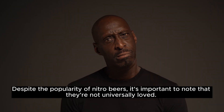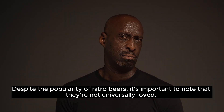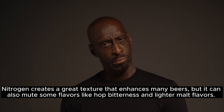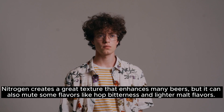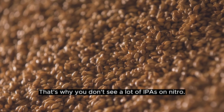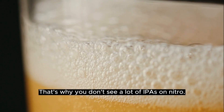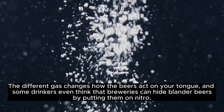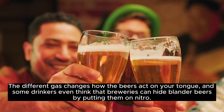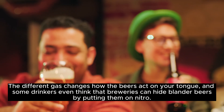Despite the popularity of nitro beers, it's important to note that they're not universally loved. Nitrogen creates a great texture that enhances many beers, but it can also mute some flavors like hop bitterness and lighter malt flavors. That's why you don't see a lot of IPAs on nitro. The different gas changes how the beers act on your tongue, and some drinkers even think that breweries can hide blander beers by putting them on nitro.